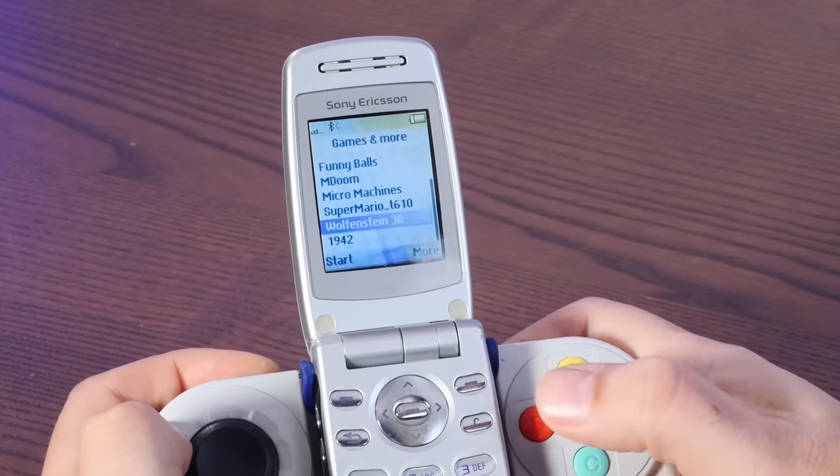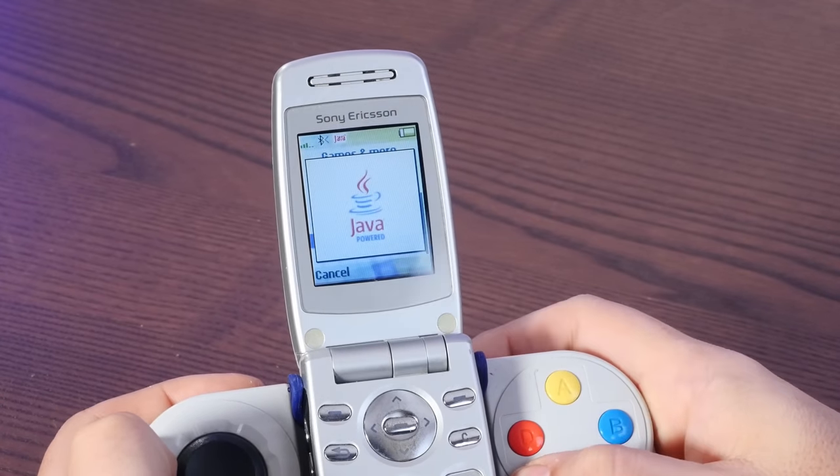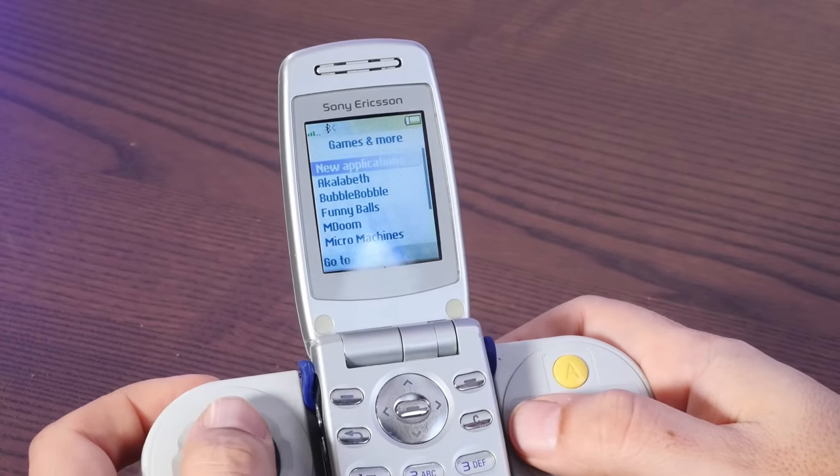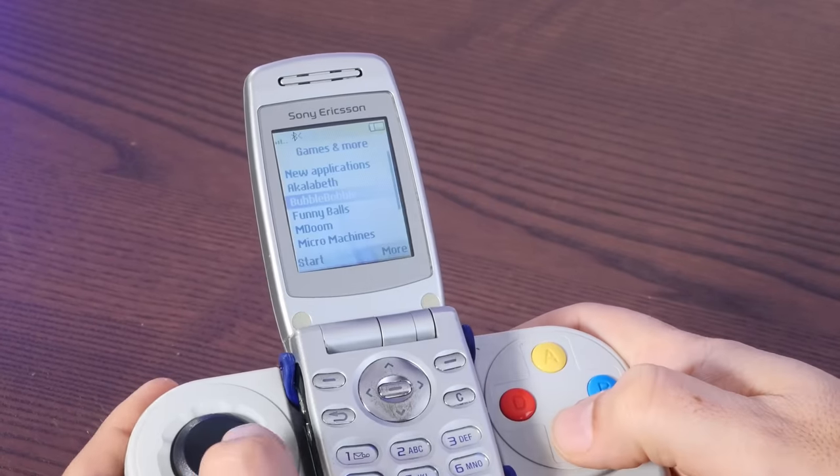I was very excited to see Wolfenstein 3D. However, this is one of the games that doesn't work with this old of a Java, so invalid application. Bubble Bobble was one of my favorite games as a kid on Nintendo, and I was very psyched to see that there was a port here for ancient Java-powered phones. However, I think it was designed for a phone with a much bigger screen than this. That's Bubble Bobble, but I'm pretty sure this is only the top left corner of the play field and I'm missing everything, including my guy.